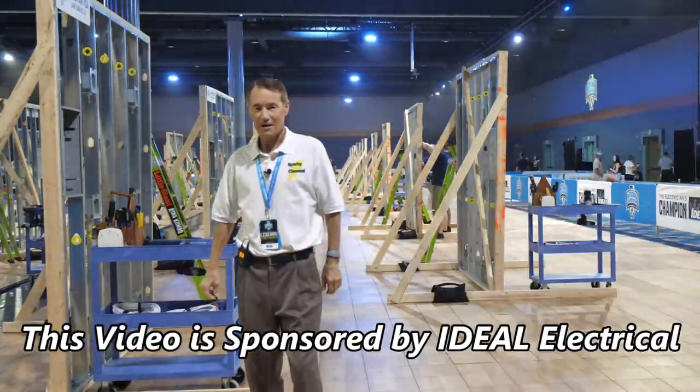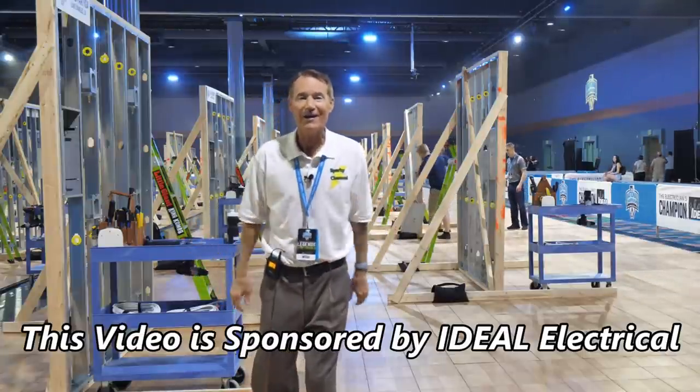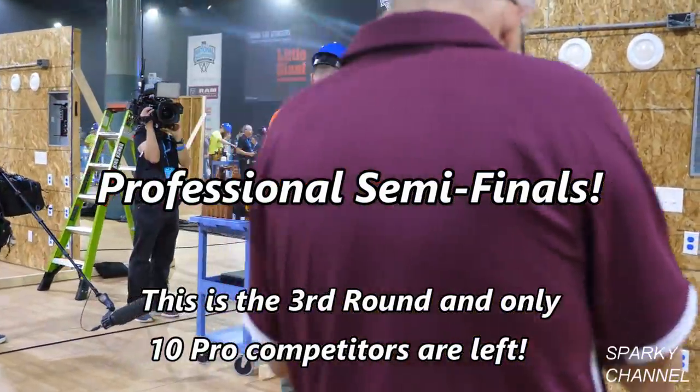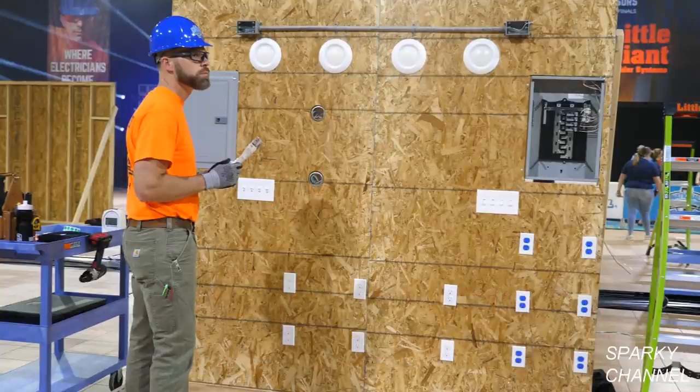Hi, this is Bill for Sparky Channel, coming to you from the Disney Coronado Resort in Orlando, Florida. We're bringing you the IDEAL National Championship. The professional semi-finals are about to begin. The contestants will be putting their electrical knowledge and their troubleshooting skills to the test. Each contestant will be judged on the proper and effective use of electrical diagnostic testers and meters to correctly identify electrical system problems and circuit configurations. Contestants will be testing energized circuitry as well as de-energized circuitry.